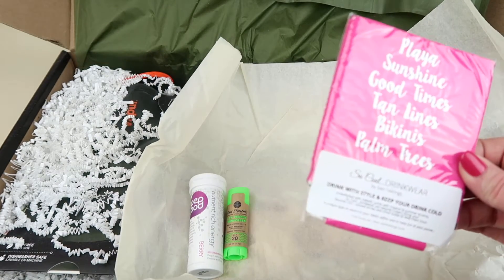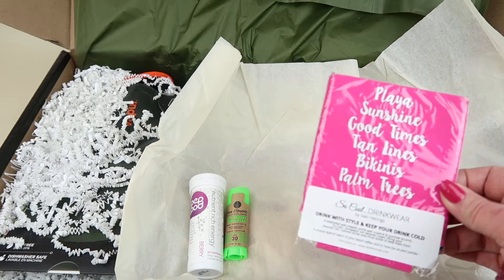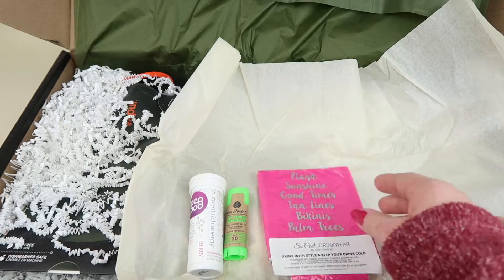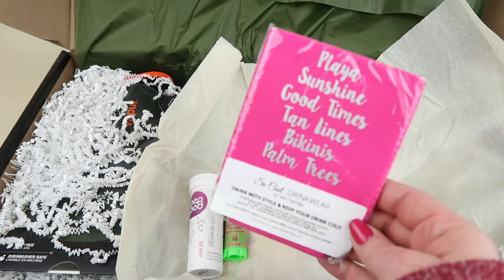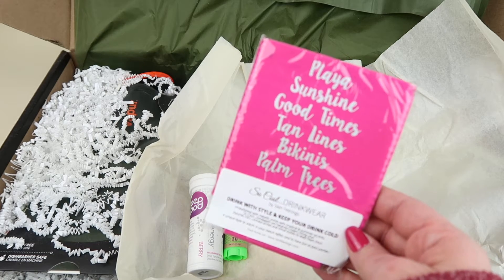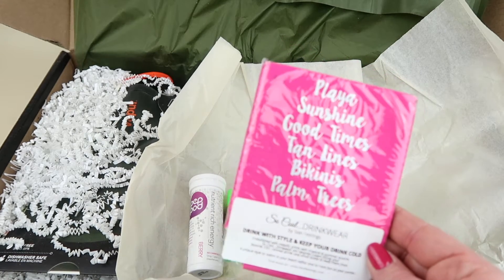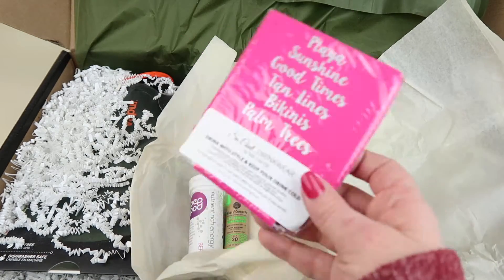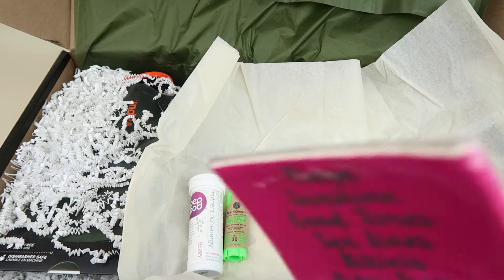From Skin Feelings, there's also a cool koozie retailing for $6. Styles vary — mine says 'Playa Sunshine: Good Times, Tan Lines, Bikinis and Palm Trees.' A little koozie for your drinks.